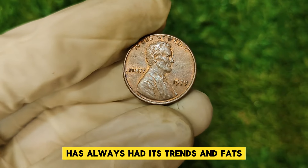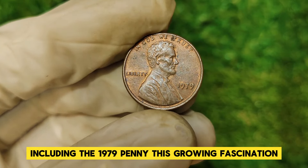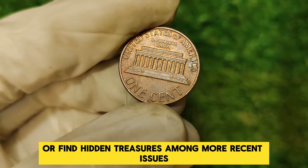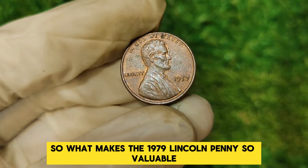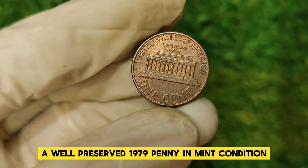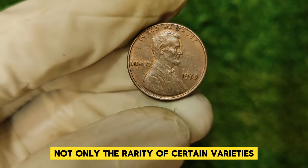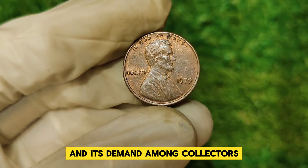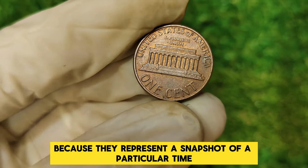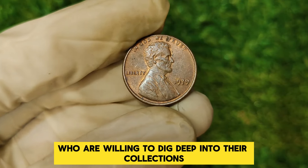Coin collecting, or numismatics, has always had its trends and fads. In recent years, there has been a resurgence of interest in modern coins, including the 1979 penny. This growing fascination can be attributed to the increasing number of collectors seeking to complete their sets or find hidden treasures among more recent issues. As of the latest market evaluations, a well-preserved 1979 penny in mint condition can fetch up to $33,785. This price reflects not only the rarity of certain varieties but also the quality of the coin and its demand among collectors.